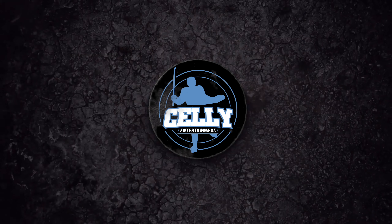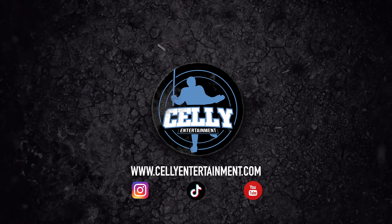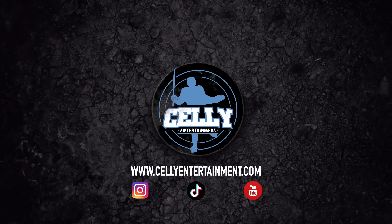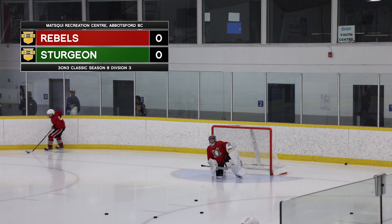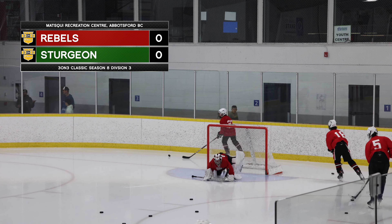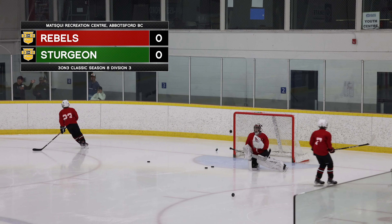Welcome back to Celly Entertainment, I'm your host Ryan Vincent, and tonight we've got the Sturgeon versus the Rebels live from MRC Arena in beautiful Labas, British Columbia. With me, not-so-classic but still a co-host, Aaron Green. Welcome back once again hockey fans, we are here for some three-on-three. If you've clicked on this video, do us a favor: hit that subscribe button, smash that thumbs up, let's get into some three-on-three.